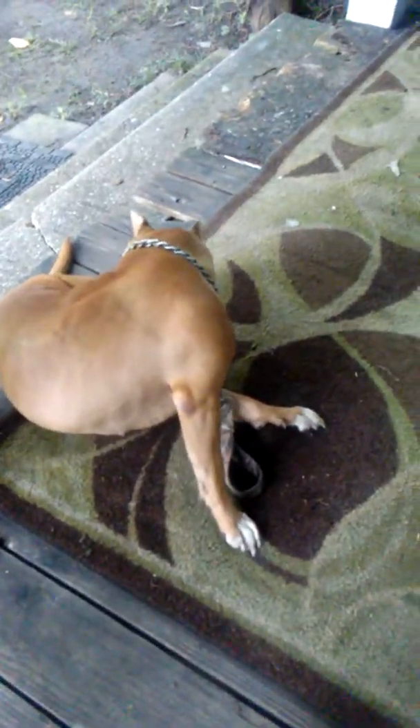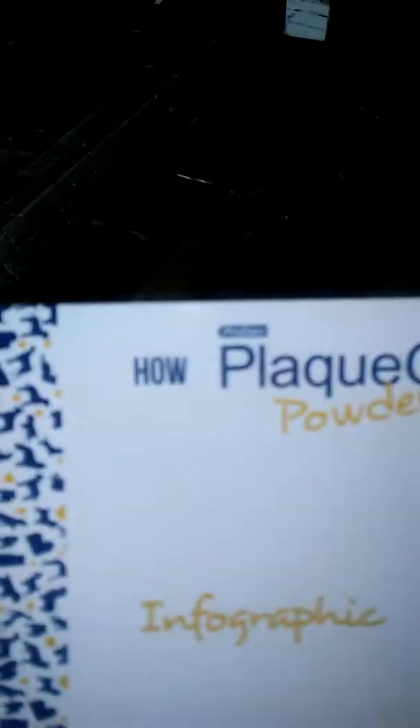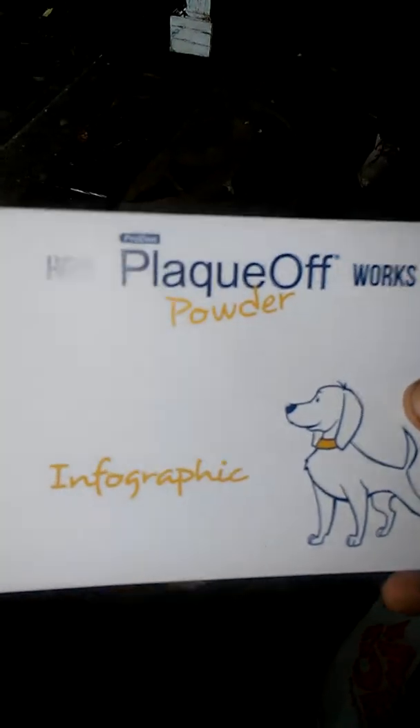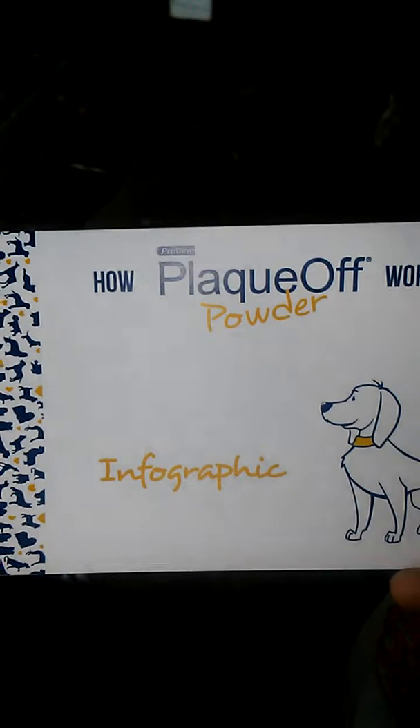We are doing a brand deal today, and this video is sponsored by Pro Den Plaque Off. They are sponsoring this video, and this is a brand deal with their company.